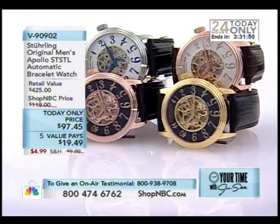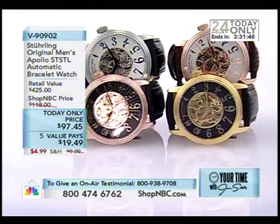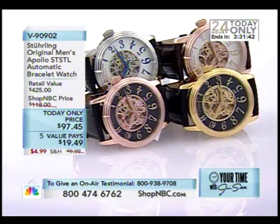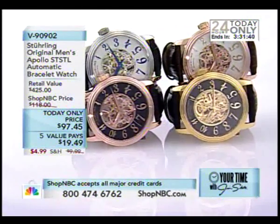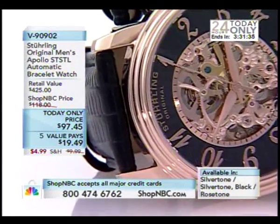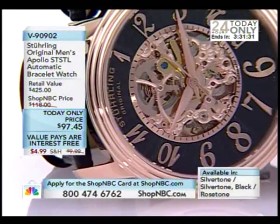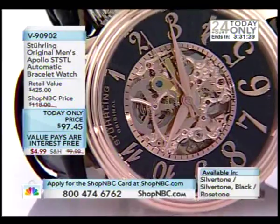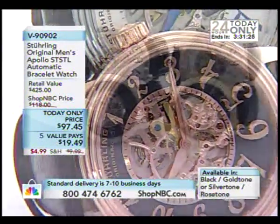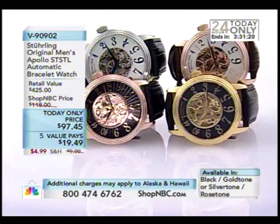This is the bigger version of that wonderfully popular identical watch that we showed you just a couple of years ago. It was a special — I think we did it as an R-Top value — but this is bigger. For a mechanical, automatic, skeletonized timepiece, how about $97.45? How about half-priced shipping? How about five interest-free value pays of $19.49?